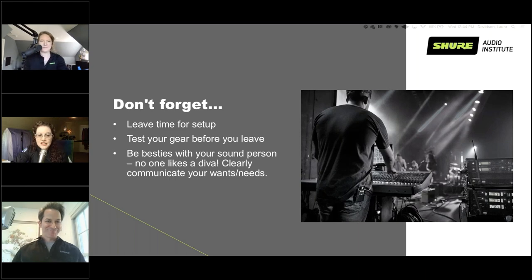Be flexible with the sound person too. Sometimes what you're running might not work with what they're running. If you have your IEM system and they aren't comfortable making it work, just say 'all right, I'll go with a wedge tonight.' It's not ideal, but sometimes it makes life easier for everybody — and if they're happy, they're going to make you sound better. You're a team. You've got to the gig, left time, set everything up, and played a rocking gig.